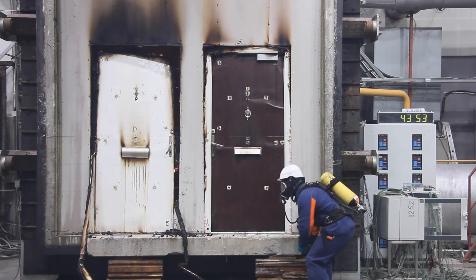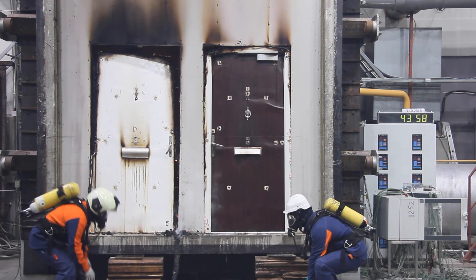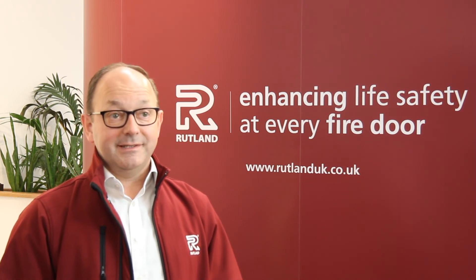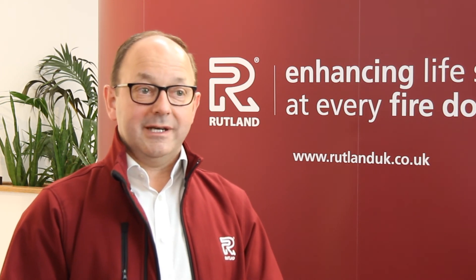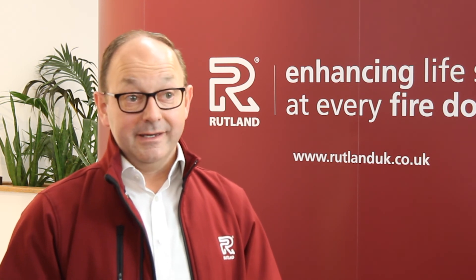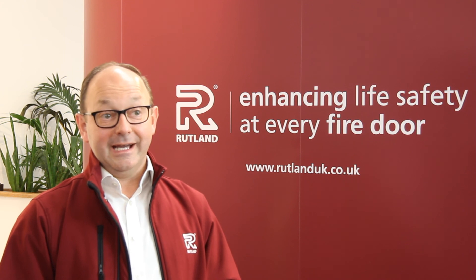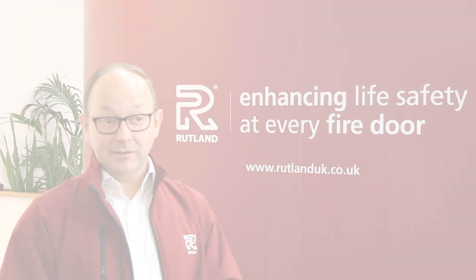We take fire and smoke seriously — extremely seriously. Fire can break out in minutes and cause devastating effects if not controlled. That's the reason we put so much time and effort into helping door manufacturers and installers getting their doors right. We want to be confident that our products are making buildings safer places to live and safer places to work. Enhancing life safety is our number one priority.